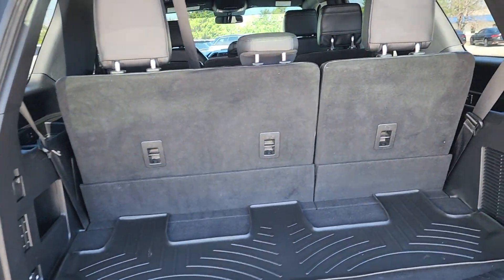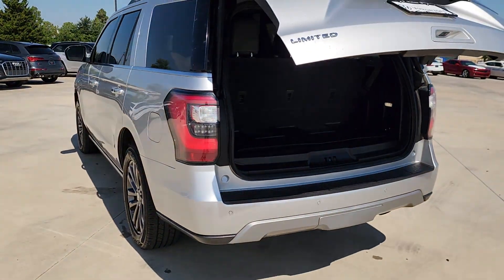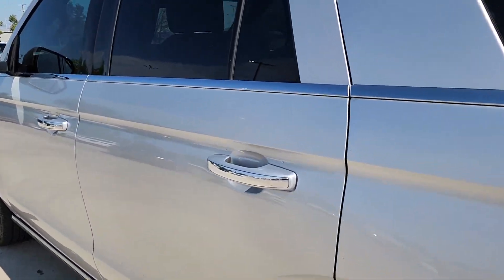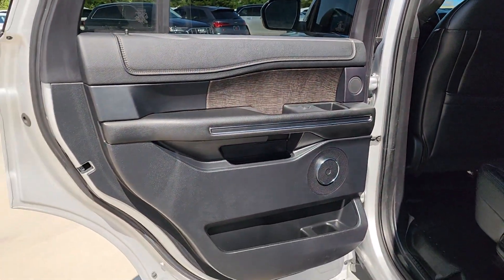Heated steering wheel, Apple CarPlay and/or Android Auto, keyless entry, satellite radio, power liftgate, cooled front seats, power passenger seat, heated rear seats, heated mirrors, and a premium sound system.